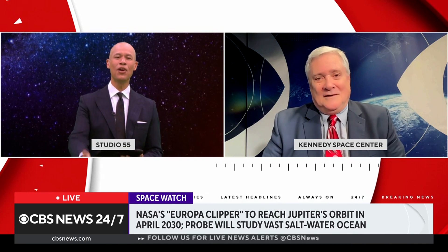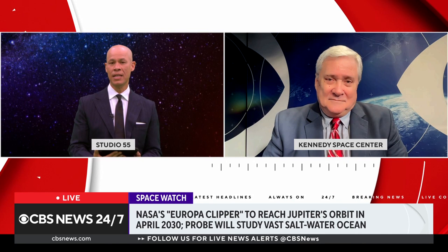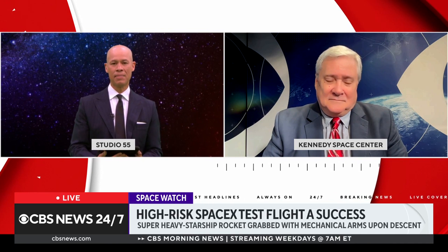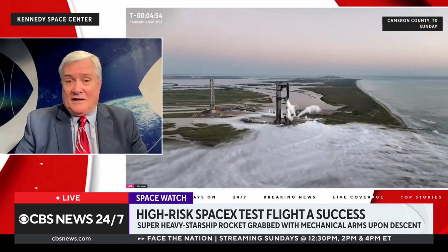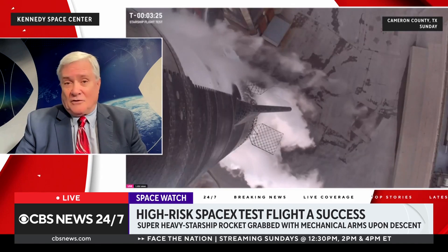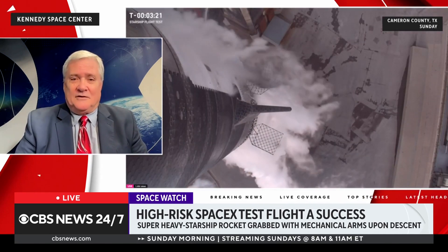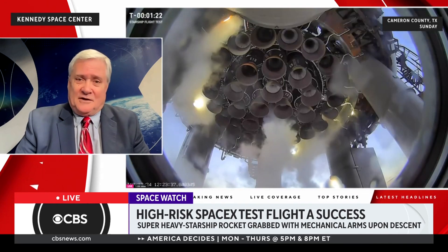SpaceX just launched what's also being called one of its most dramatic, high-risk spaceflights to date on Sunday. SpaceX has built this rocket called the Super Heavy Starship. It is the most powerful rocket ever built — twice the thrust of the legendary Saturn V moon rocket and even NASA's new Space Launch System moon rocket. Elon Musk and SpaceX view this rocket as the future of the company. The whole point is to be able to reuse both the first stage, called the Super Heavy, and the upper stage called the Starship.